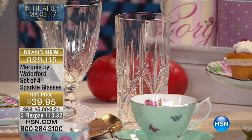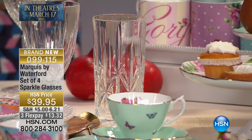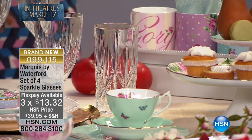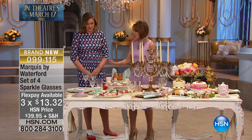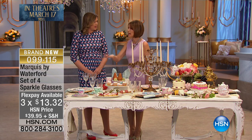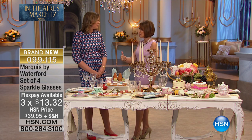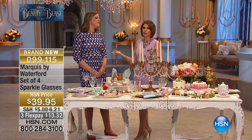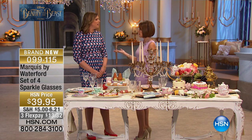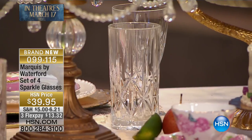You're going to get a set of four of the sparkle glasses, and you get to choose what you would like. It's priced on three flex payments of $13.32. So go through the collections. When it comes to Marquee, Marquee is actually part of the Waterford family — is there anything more famous than Waterford crystal?